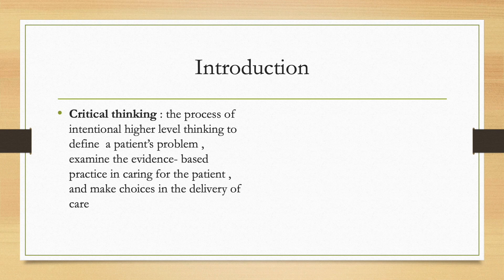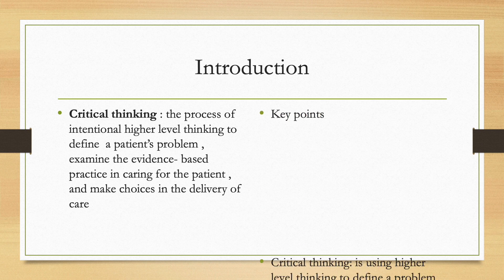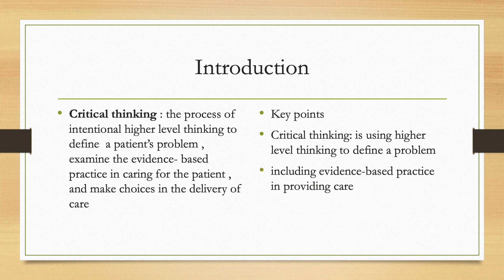So what is critical thinking? Critical thinking is defined as the process of intentional higher-level thinking to define a patient's problem, examine the evidence-based practice in caring for the patient, and make choices in the delivery of care. In short, critical thinking is using higher-level thinking to define a problem, including evidence-based practice in providing care and deciding on care.